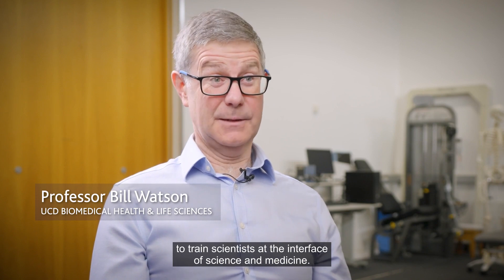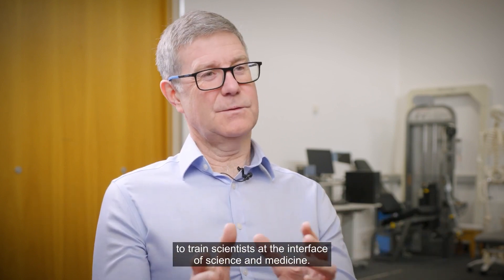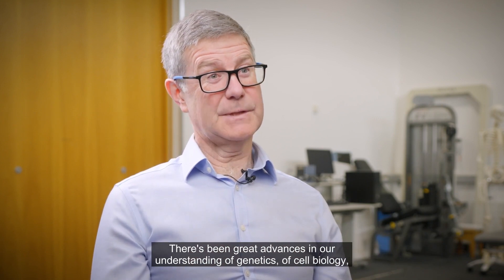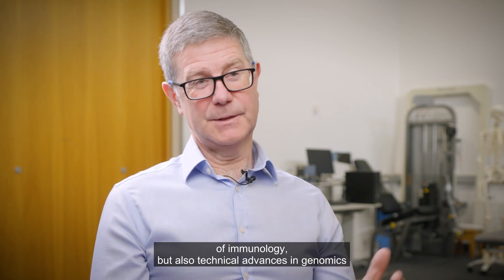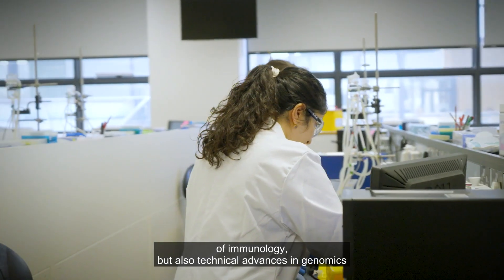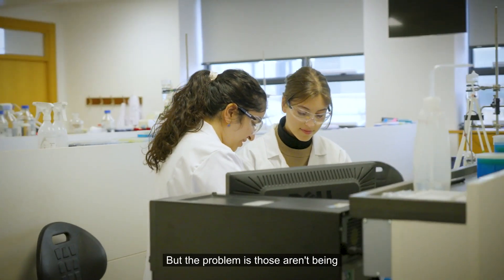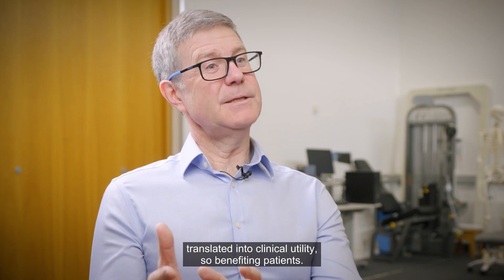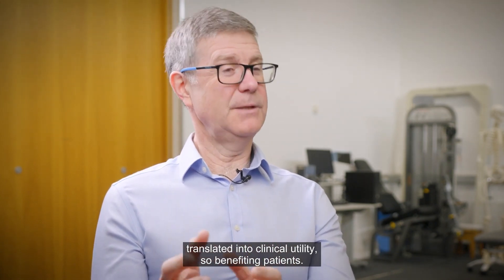The Biomedical Health and Life Science program is designed to train scientists at the interface of science and medicine. There have been great advances in our understanding of genetics, cell biology, and immunology, as well as technical advances in genomics and the way we can sequence the human genome. But the problem is those advances aren't being translated into clinical utility — so benefiting patients.